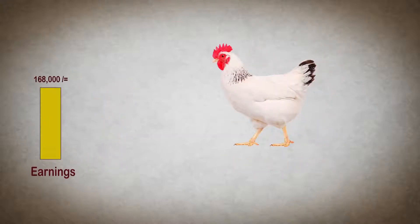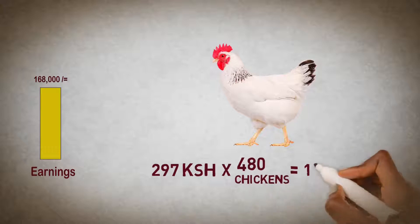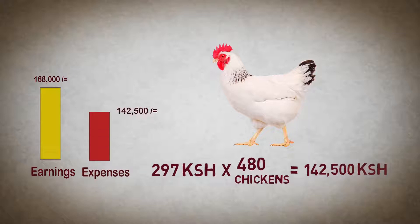So, in total, he will have spent 297 shillings multiplied by 480 chickens, which gives you 142,500 shillings.